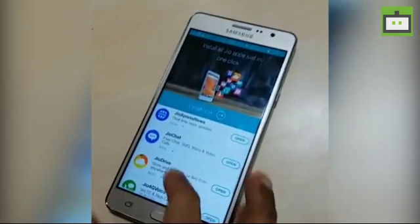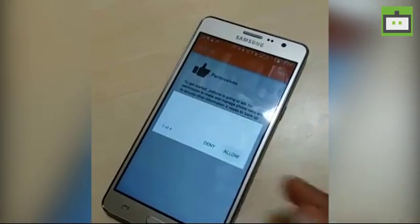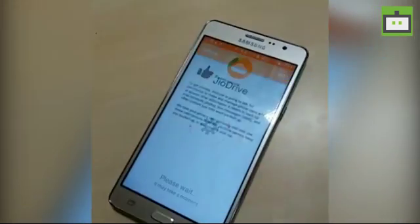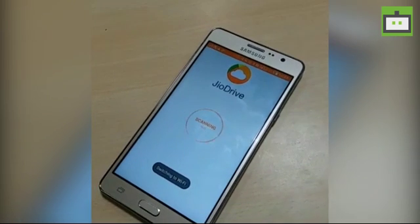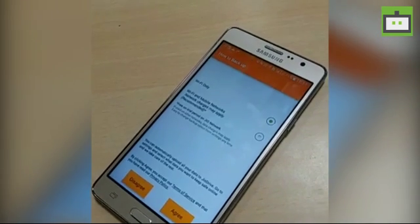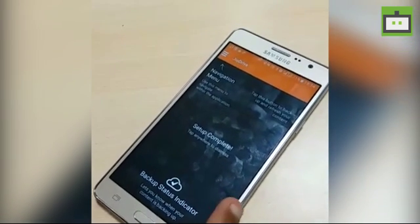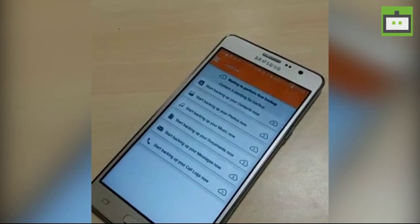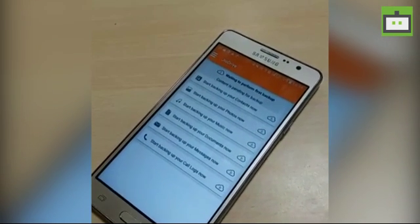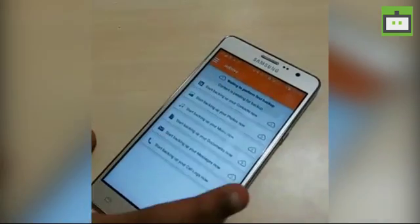Next is Jio Drive, which is basically a multi-platform cloud storage solution, similar to OneDrive, Dropbox, or Google Drive. Initially you get 5 GB of storage for free. For additional storage, 50 GB costs ₹50, 200 GB costs ₹200, and 1 TB per month costs around ₹500. You can back up your contacts, photos, music, documents, messages, call logs — everything on your phone — into Jio Drive.